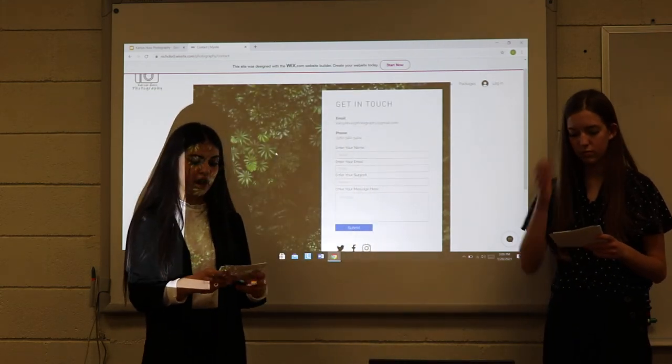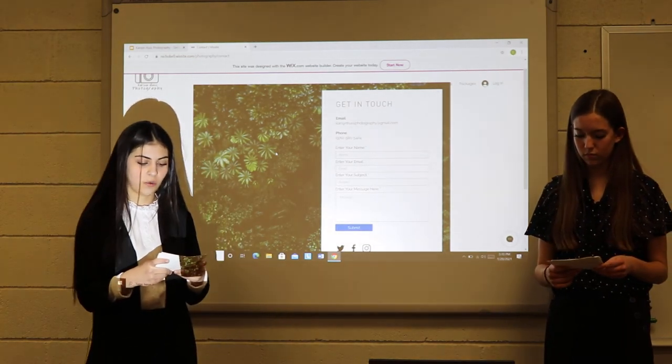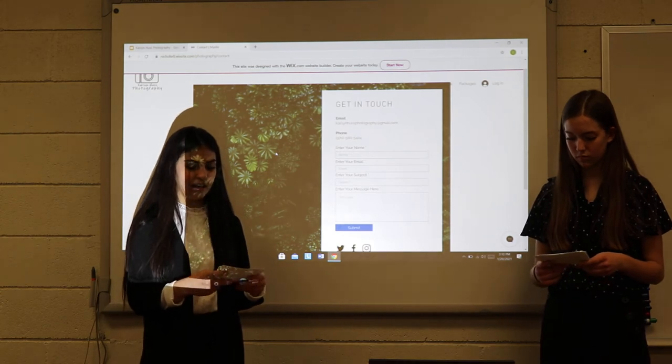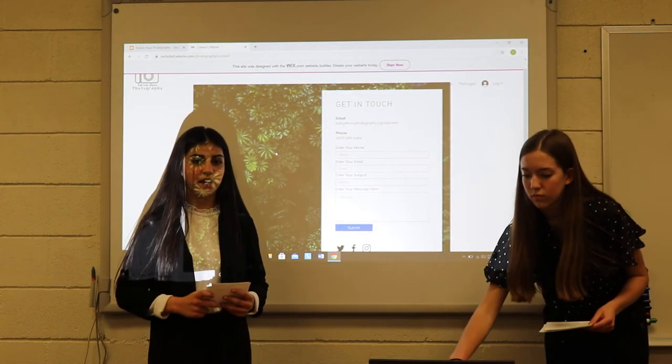After clicking Book Now, it transfers you to the contact page where the customer can fill out their contact information, the session they want, what time they'd like, and anything else they'd like us to know. When all that information is filled out, they submit and the booking is done.